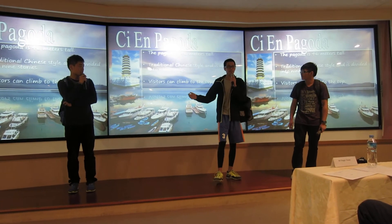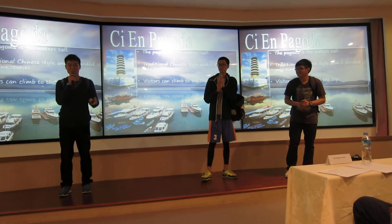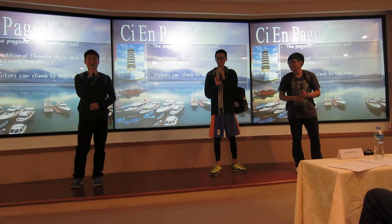What is that magnificent beauty? Oh, that's Tsuen Pagoda. Tsuen Pagoda is actually 36 meters tall. It has a traditional Chinese style, and it's divided into 9 stories.